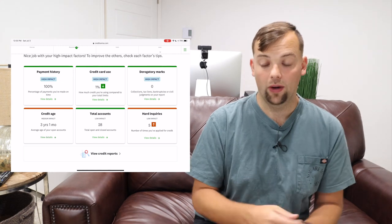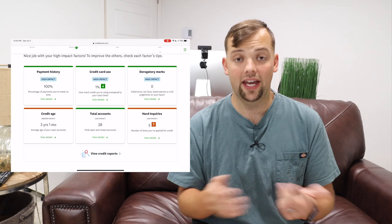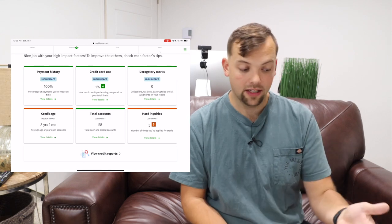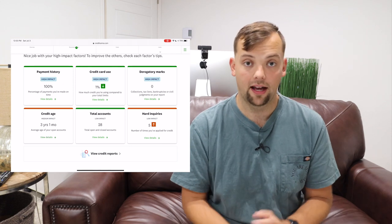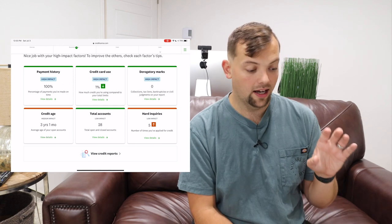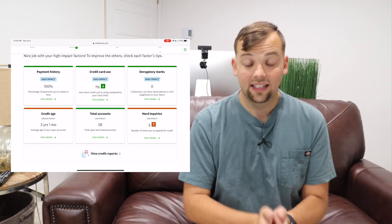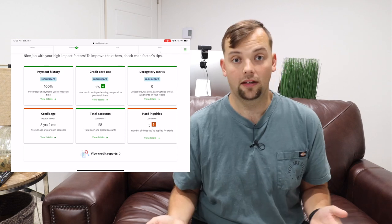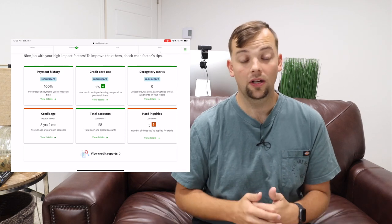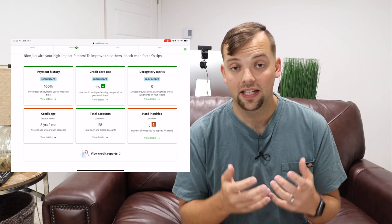I went in and paid it off in full right away within a few days when it was due. I'm not even sure the bank was able to report it because I did it so quickly, so it's still showing up at 100% for me, which I'm very thankful for. If you struggle to make payments, turn on auto pay — it's super easy and will make sure you're always making your payments on time.